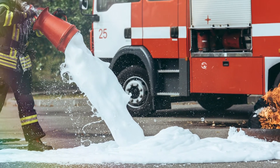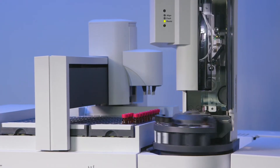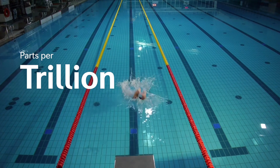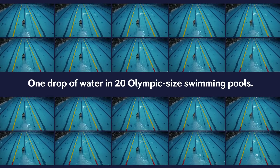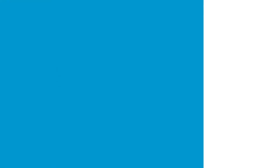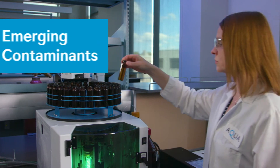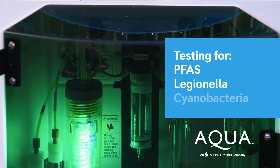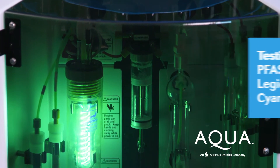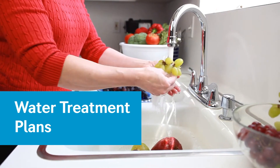Because emerging contaminants exist at very low levels, detecting them requires instruments with the ability to measure in parts per trillion — that's equivalent to one drop of water in 20 Olympic-sized swimming pools. These highly sensitive instruments enable us to effectively test for emerging contaminants like PFAS, Legionella, and cyanobacteria. The results assist Aqua in developing water treatment plans to protect the public.